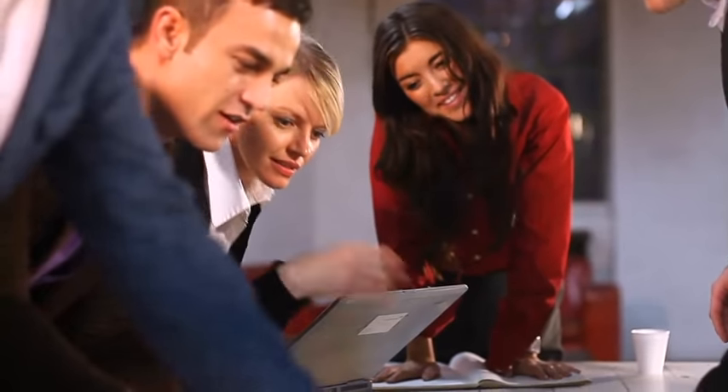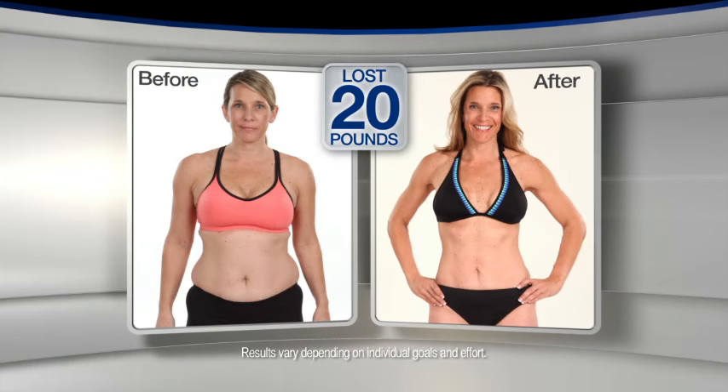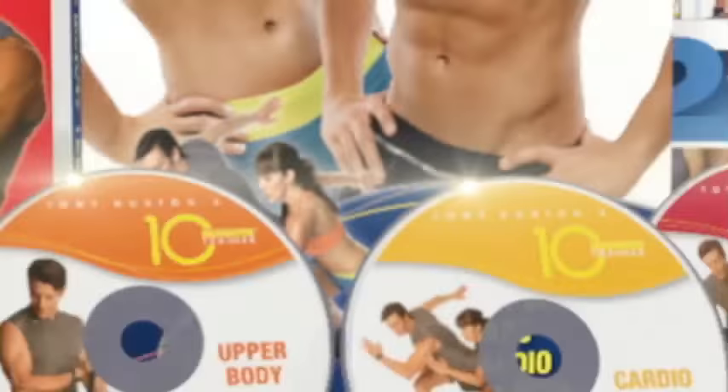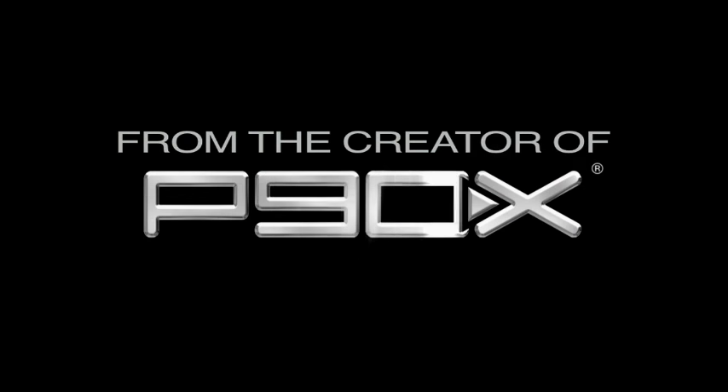Having trouble finding time to work out? If you're short on time but still want to get results like these, now there's a workout specifically designed to fit into your busy schedule. Introducing 10 Minute Trainer, the latest breakthrough from fitness legend and P90X creator Tony Horton. You give me 10 minutes and I'll give you the body you want.